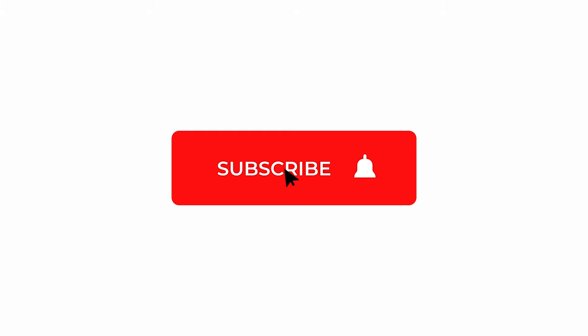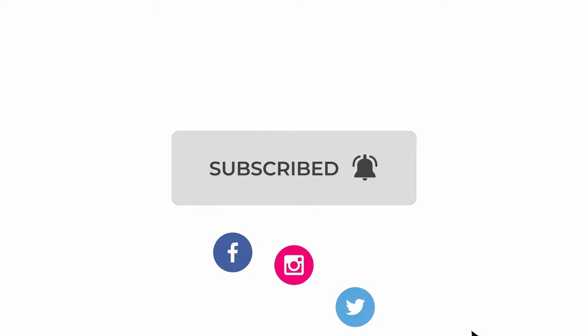If you found any of these tips useful, make sure you hit subscribe and hit the bell icon so you don't miss any more useful videos. Leave a comment below and let me know if you have any product photography tips of your own. That's it for now guys — thanks for watching, and I'll see you next time.